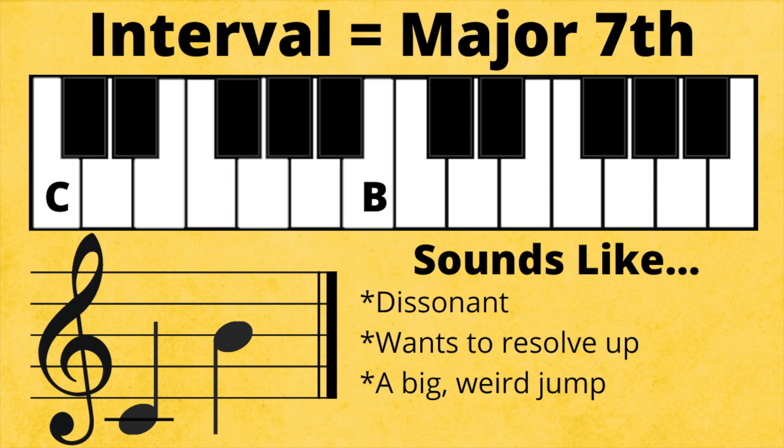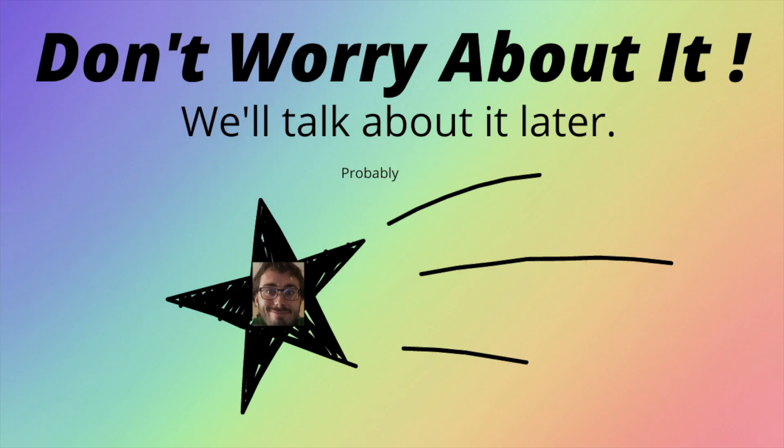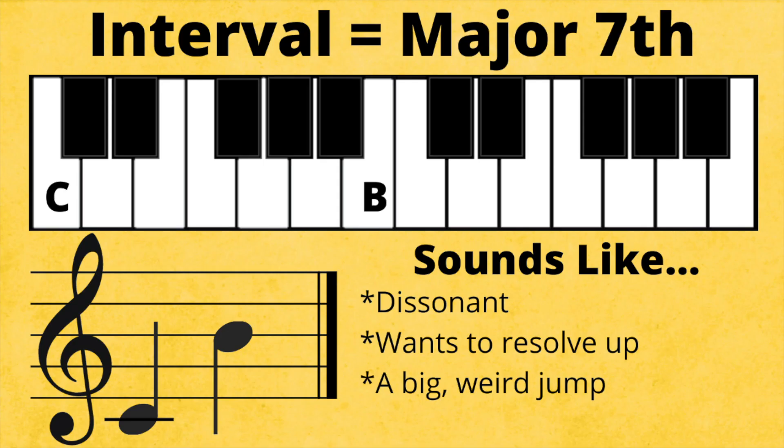Wait a second — why is a fifth called perfect and a seventh called major? This will be a gross oversimplification, but perfect intervals have a hollow, in-tune sound, and major intervals have a bright sound. Wait another second — major intervals have a bright sound, but the major seventh sounds so strange.